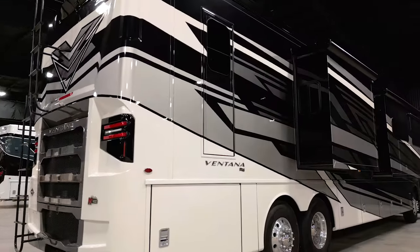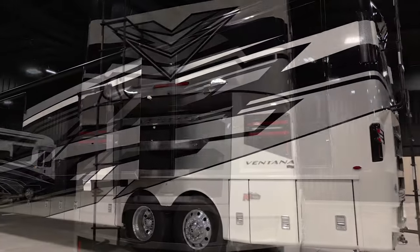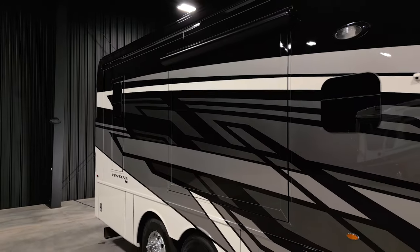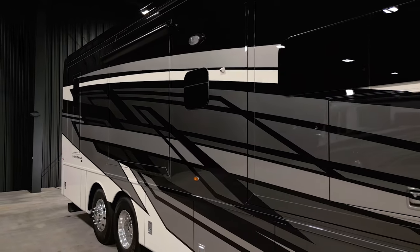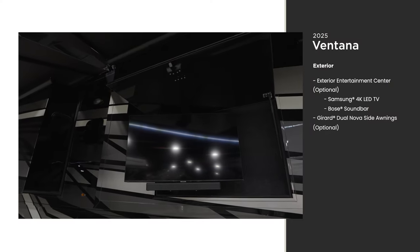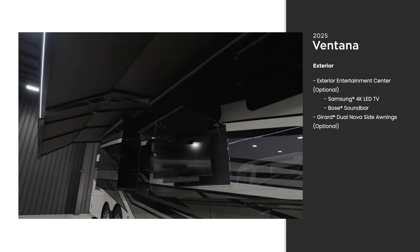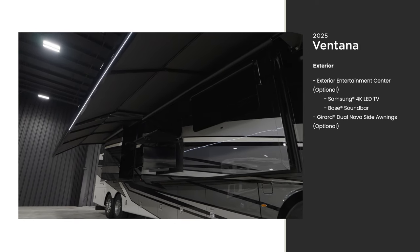The 2025 Ventana is available in eight floor plans ranging from 35 to 43 feet in length. This model, floor plan 4369, measures 43 feet 10 inches and features three power slide-outs, including a full-wall slide. The Ventana features our industry-exclusive full paint Masterpiece finish, available in three new graphic and color options including Ebony, seen here. Set up camp in style with an optional outdoor entertainment center featuring a Samsung TV and Bose sound bar. A power side awning comes standard, or you can choose the optional Gerard Dual Nova side awnings seen here.